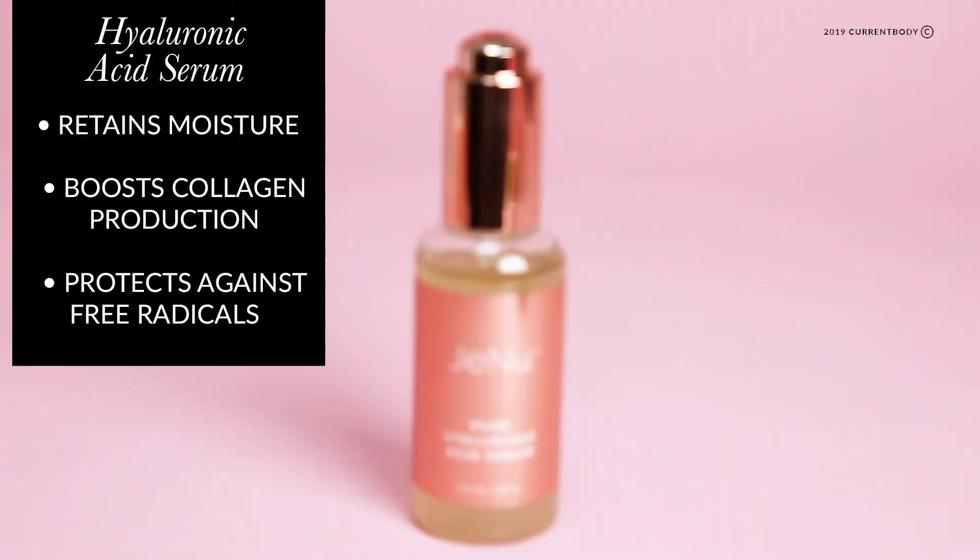This is the Pure Hyaluronic Acid Serum, which is fantastic for helping the skin to maintain its moisture. It also boosts collagen production and helps with protecting your skin against free radicals. You can use it in the morning and the evening on the face and the neck.